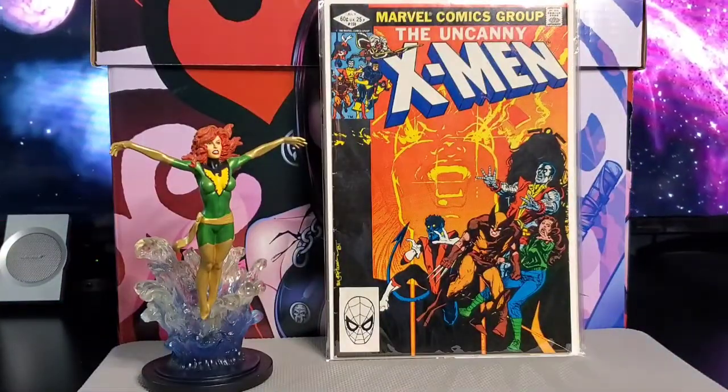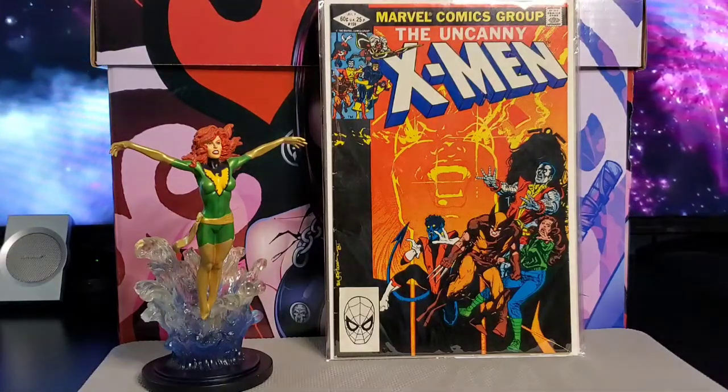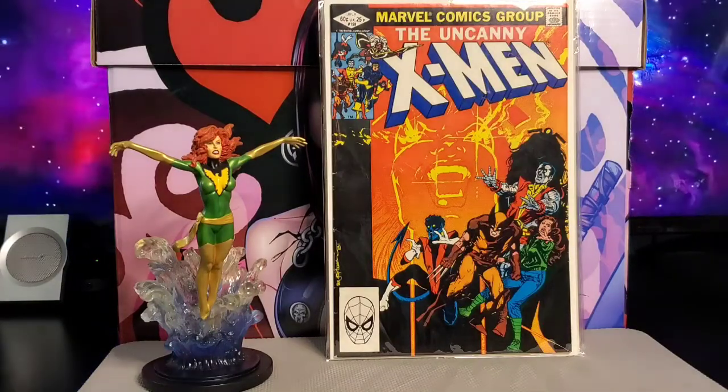Next is issue #159. In this one, Storm is a vampire, and there is also a Dracula appearance. The cover is by Bill Sienkiewicz.